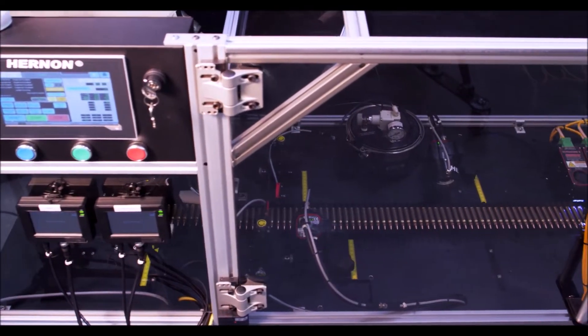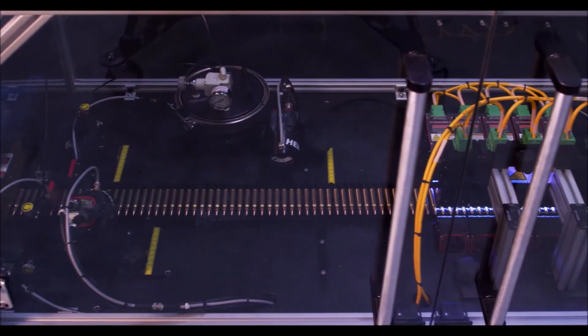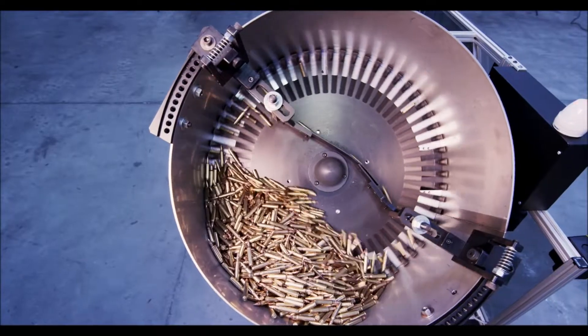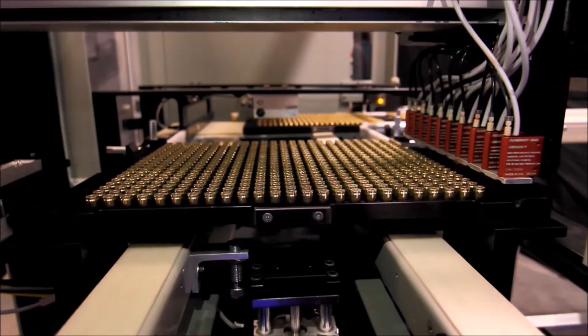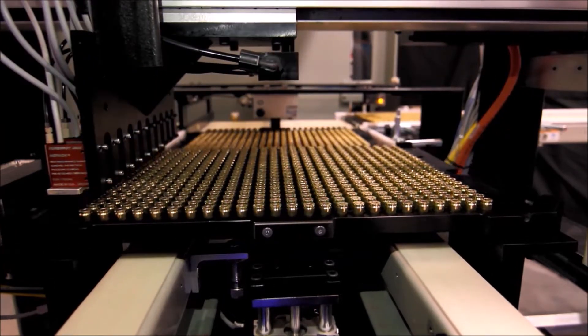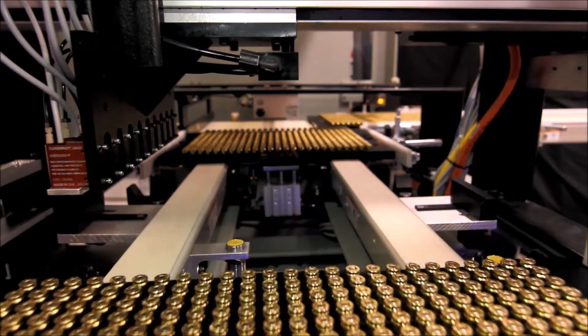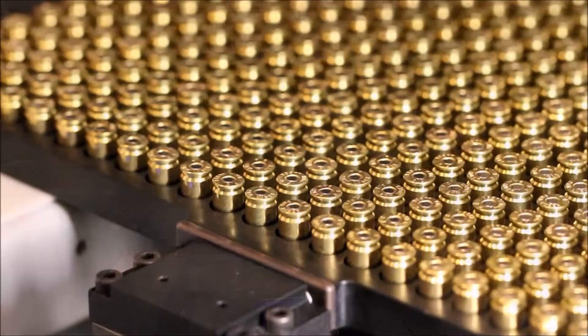Hernan offers several models of our world-renowned auto-sealer ammunition sealing systems, depending on the desired throughput and types of ammunition to be sealed. Auto-sealers seal up to 240 parts per minute, caliber dependent, and Hernan has even developed special plate-loaded models that seal up to 2,000 rounds per minute. Each auto-sealer can seal many different calibers, and the process to switch between different calibers is quick and easy.